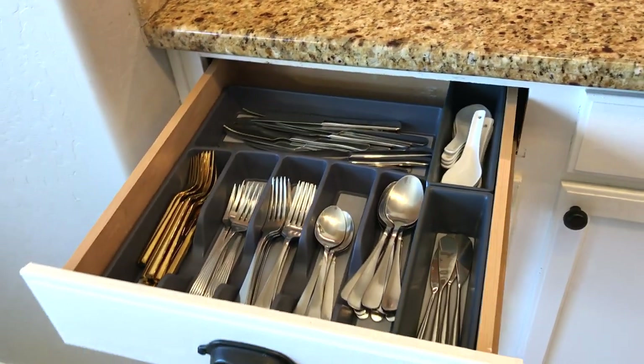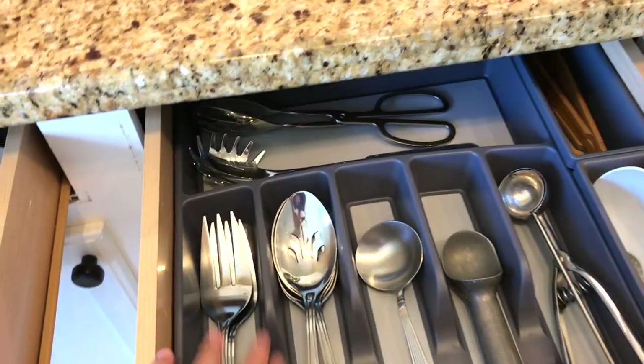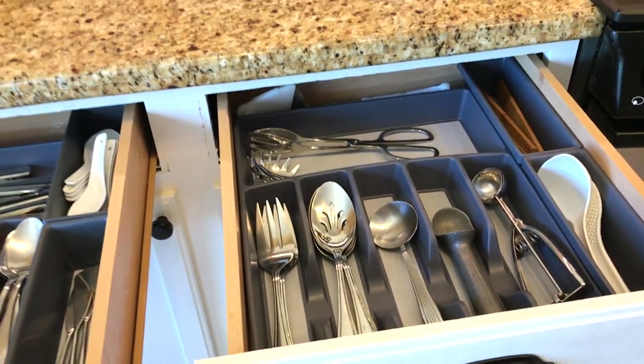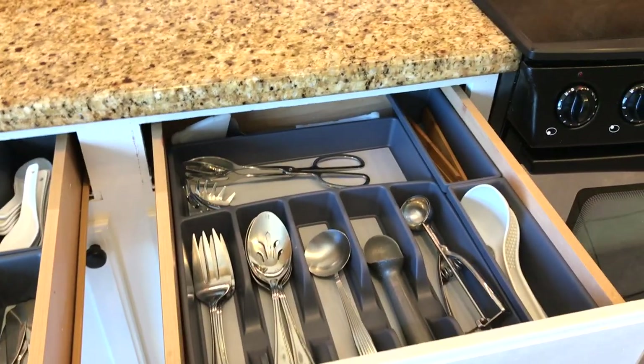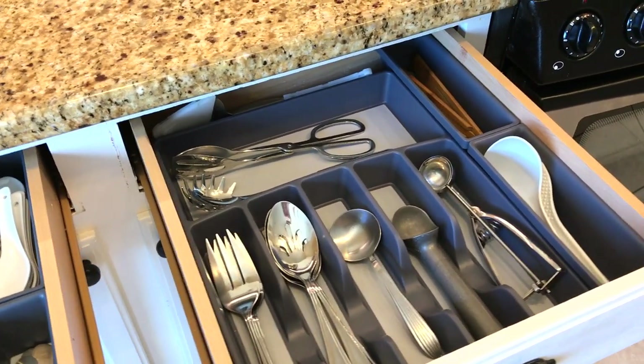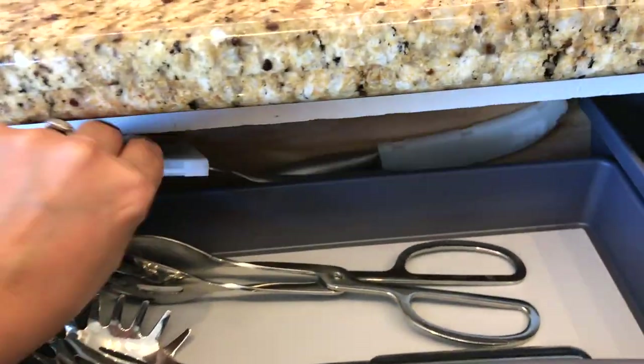I do clean out the drawers and wash these organizers and wipe down the cabinets at least once every five weeks because I follow the FlyLady cleaning system. That's something I changed in my routine — I've been doing that since January. Okay, back here you can see some more of our utensils.